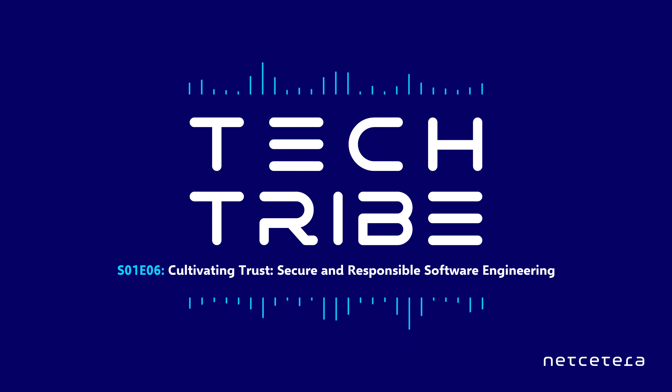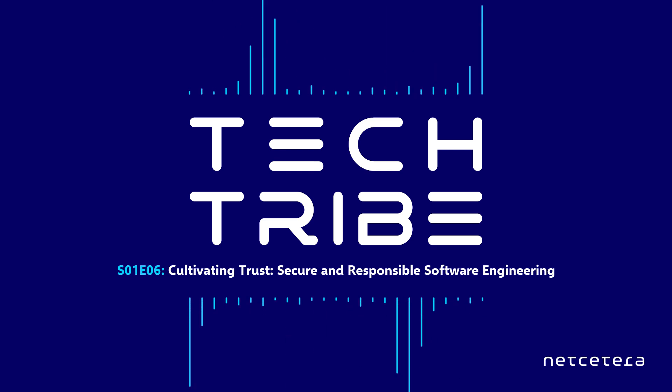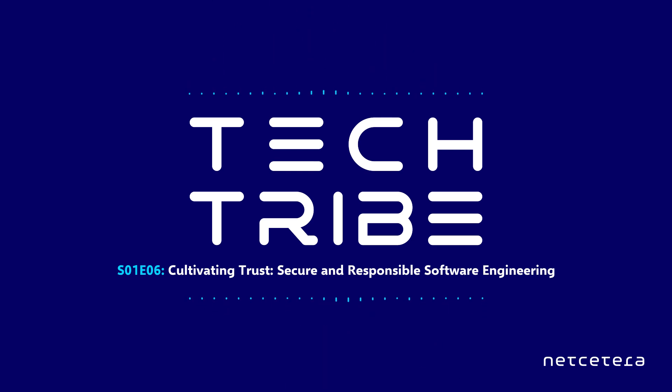Welcome to NetCittera's Tech Tribe. In this episode, called Cultivating Trust: Secure and Responsible Software Engineering, we'll talk about an important topic that impacts all developers developing software-secure products with secure code.